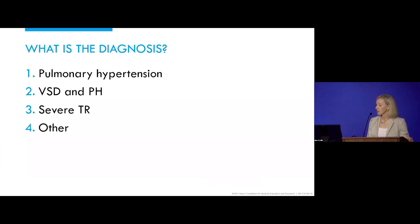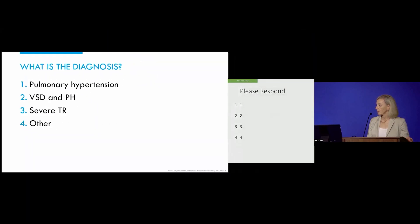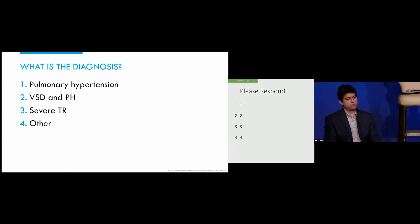Pulmonary hypertension? VSD and pulmonary hypertension? Severe TR? Or something else? The majority said VSD and pulmonary hypertension — agreeing with the referring diagnosis.